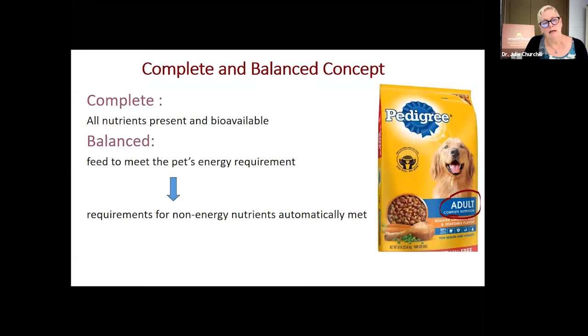My other disclaimer is that I will show lots of pictures and sometimes I will pick pet food labels, and this is neither to endorse nor to malign any particular product — I'm merely using them as examples. One concept that in the veterinary world we talk about all the time, and assume everybody knows about, is complete and balanced nutrition. It's very counter to the way humans feed themselves.